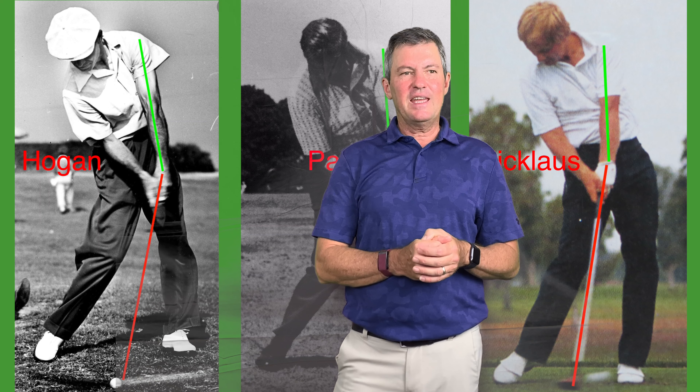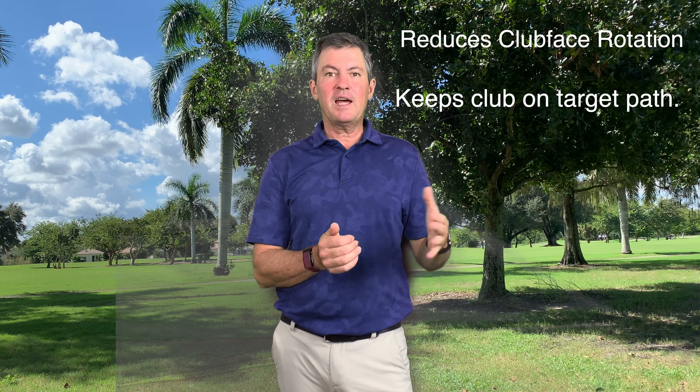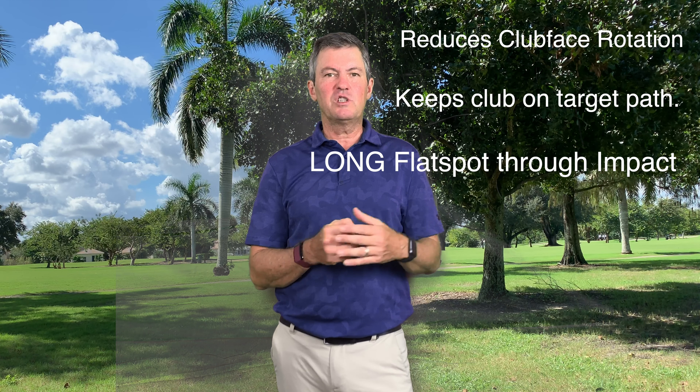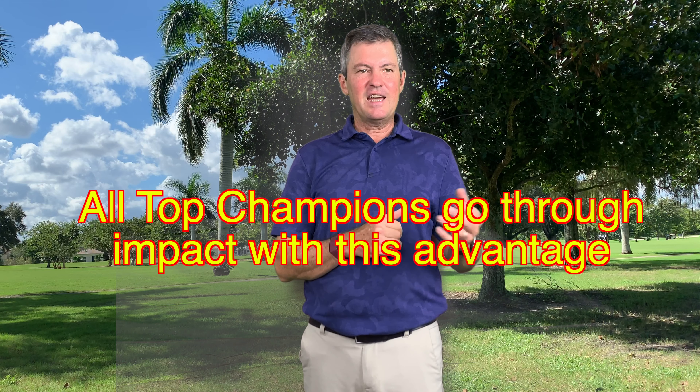You can see how the hands are leading the club head through impact. In previous videos I've showed you how this reduces club face rotation, keeps the club on path, and creates a tremendous flat spot through impact, which is a huge advantage for any golfer. It's also the reason that every golfer that's ever been a top champion has had the same position.